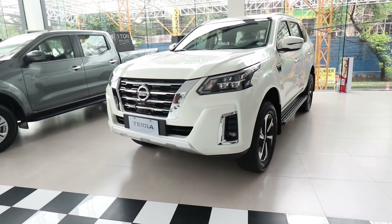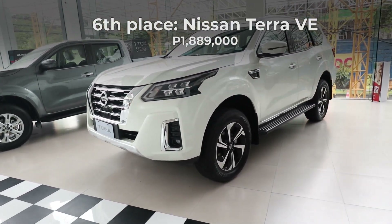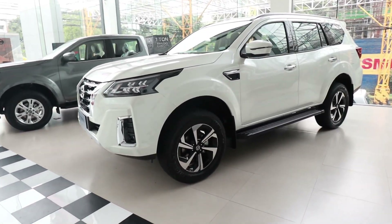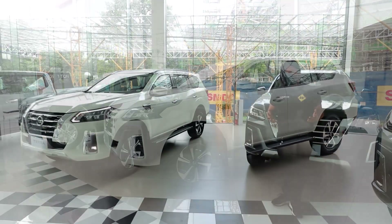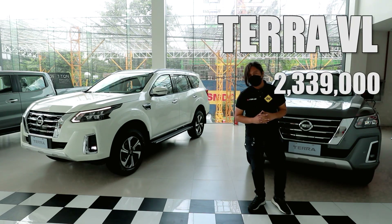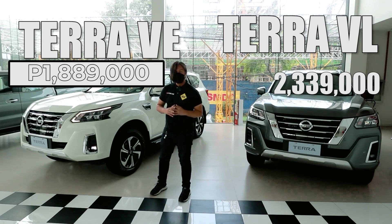At last place is the Nissan Terra VE. The Terra VE is the most affordable automatic variant of the Terra. On the outside, though, very few things give away the fact that this is a lower model. It looks almost identical to higher trims, with the same quad LED headlights, the same 18-inch wheels, and the same chrome accents.